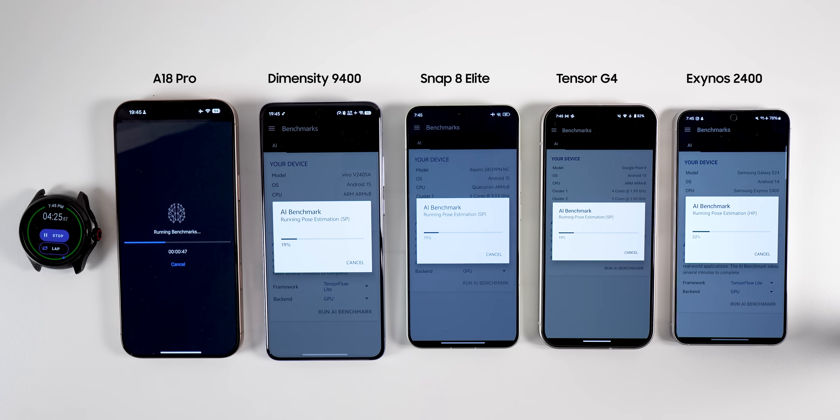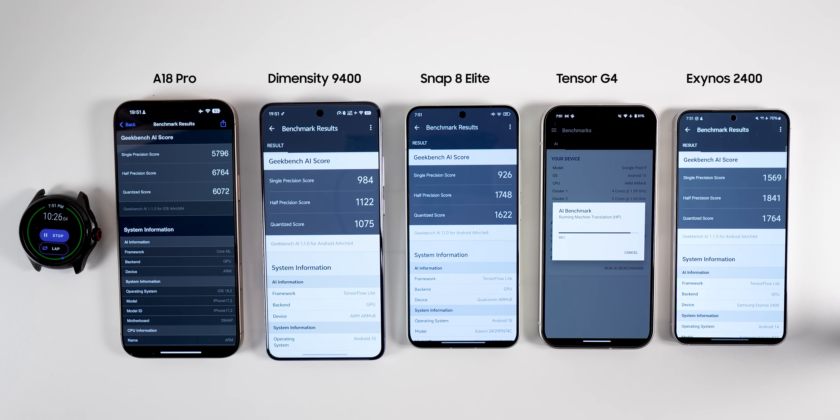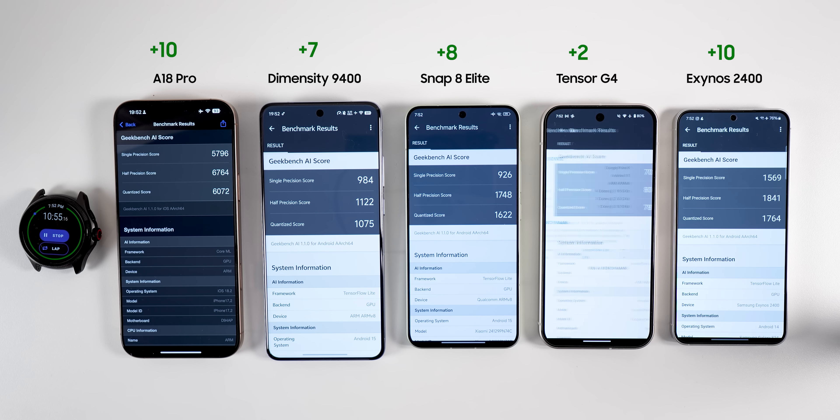I ran the same test on GPU. Again, Exynos dominated this round. Snapdragon followed with a much better half-precision and quantized score than Dimensity. Please note that Apple's score is not comparable to the rest. The total score: Apple gets 10, Snapdragon gets 8, Dimensity gets 7, Tensor gets 2 points for participation, and Exynos surprised us all and takes 10 points home.